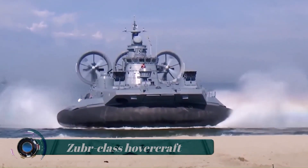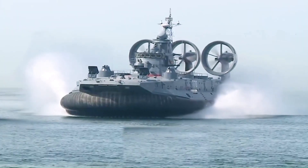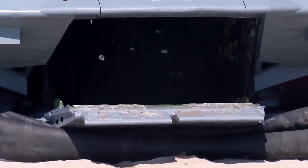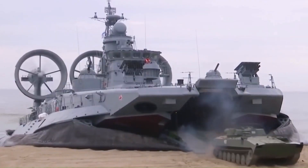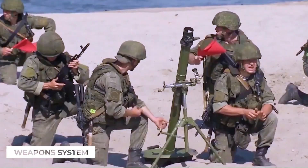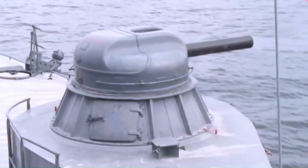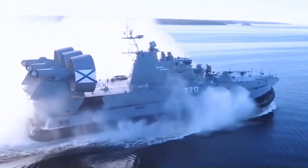The Zubra class landing craft has a cargo area of 400 square meters and a fuel capacity of 56 tons. It can carry three main battle tanks up to 150 tons, or 10 armored vehicles with 230 troops up to 131 tons, or eight armored personnel carriers of total mass up to 115 tons, or eight amphibious tanks, or up to 500 troops with 360 in the cargo compartment.